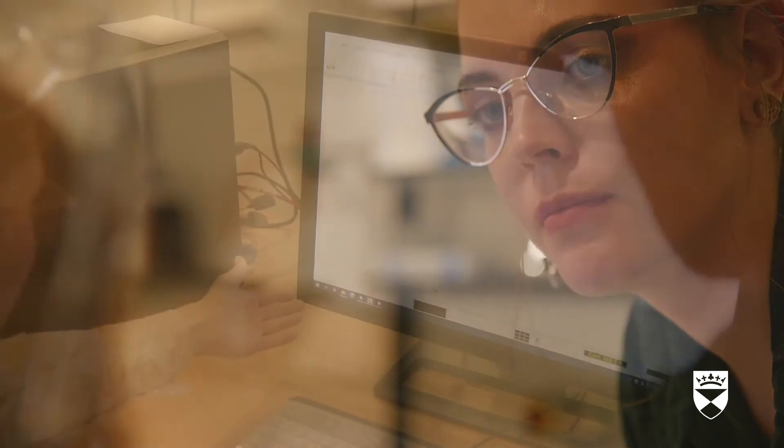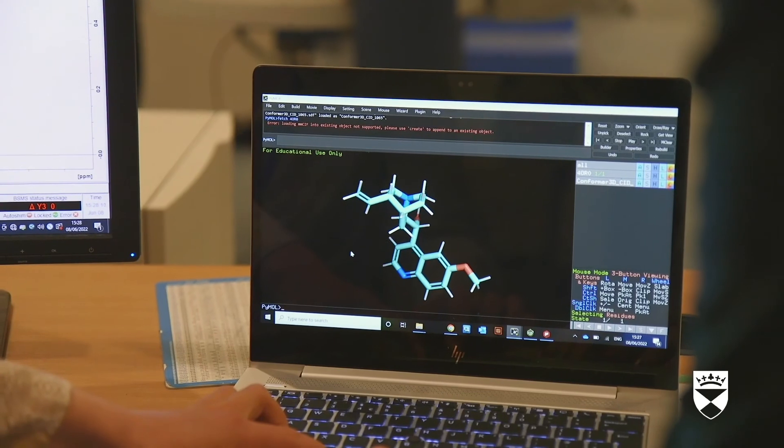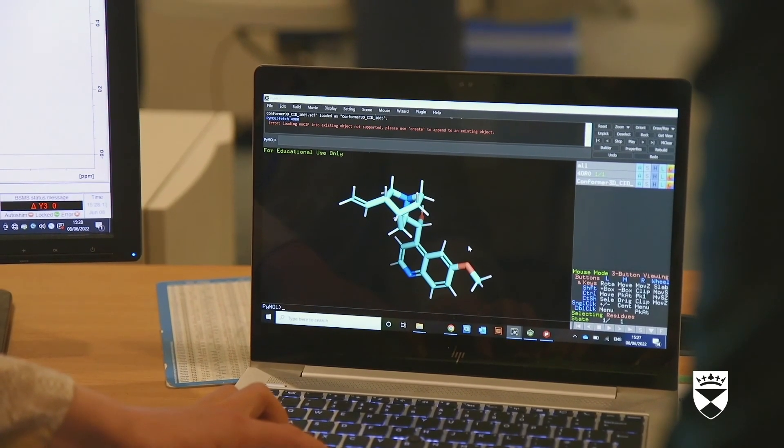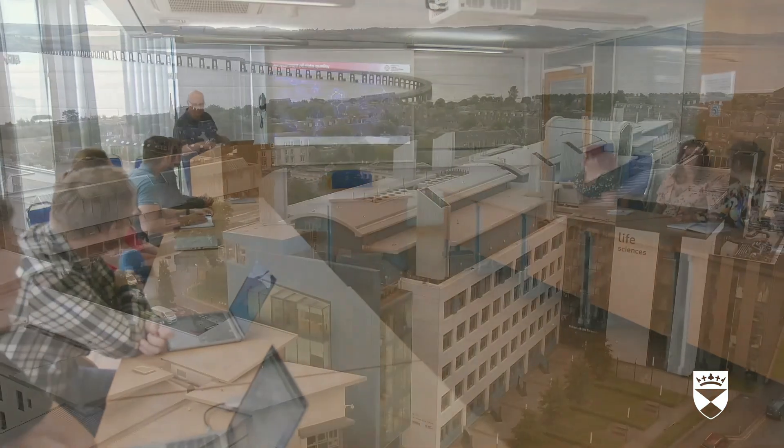The results are then sent to a computer for further study. These different methods help scientists to improve a potential new medicine to make it work better. The scientist at the lectern gestures as he presents to the room. Other scientists in the room converse. This has allowed our scientists to make potential medicines for diseases such as cancer, infectious diseases, and neglected tropical diseases like malaria and visceral leishmaniasis.